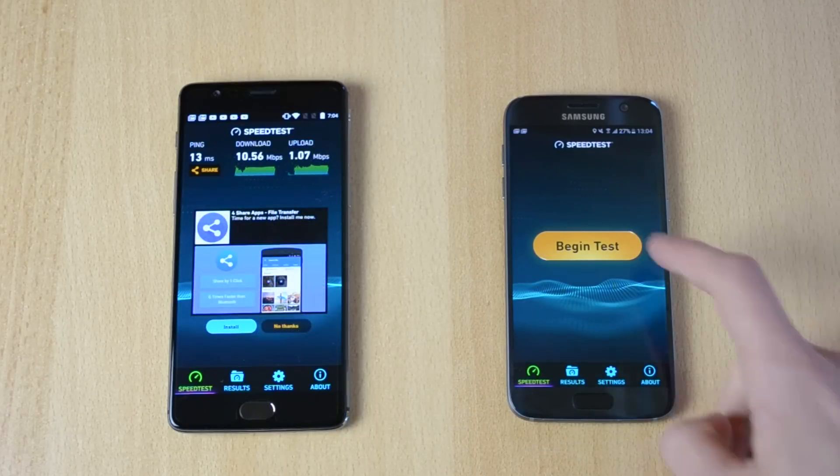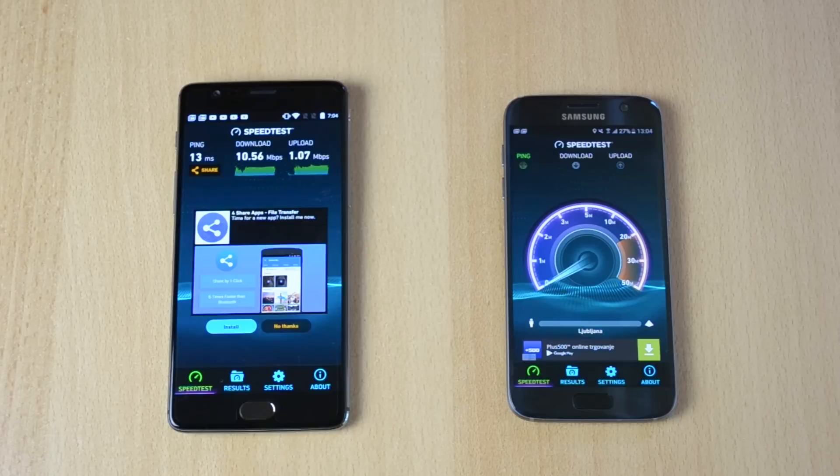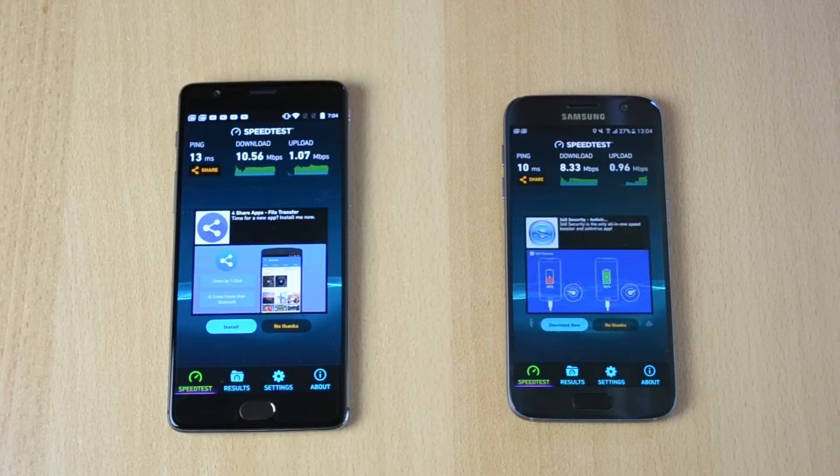Now I'll just do this one, the S7 here, and this one is coming in right around 8.33 down and the upload at 0.96.